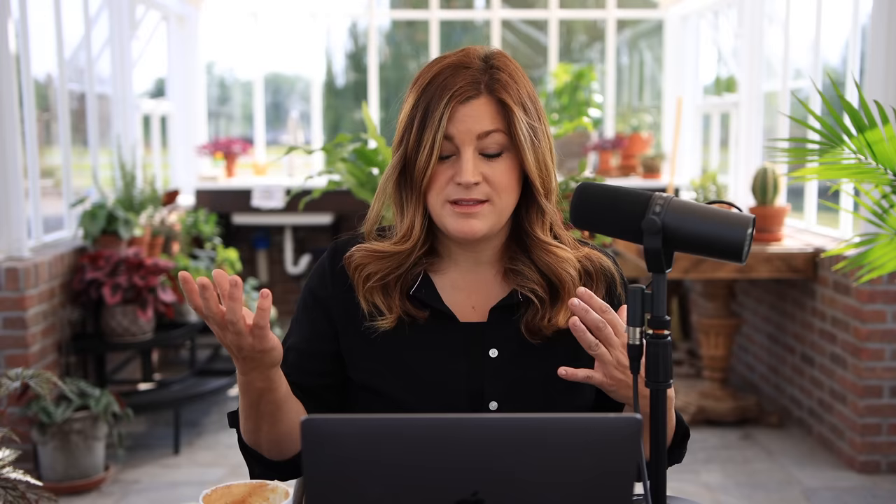Denise asked if we ever go on vacation away from it all. We haven't for a while — we focus a lot on creating what we love here at home. We've been to England a couple of times before kids. When YouTube took off we stayed home because we were both working full-time jobs and doing YouTube on the side for two years. Then when we went full-time we'd just bought this house and had no money left — we were scraping it. Then we had Benjamin and became hermits. We're not good at traveling with kids — you can't wreck nap time.